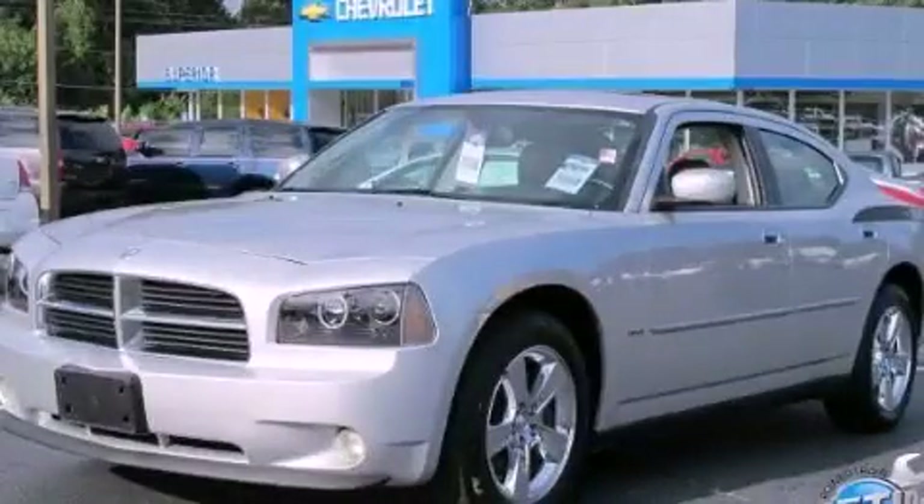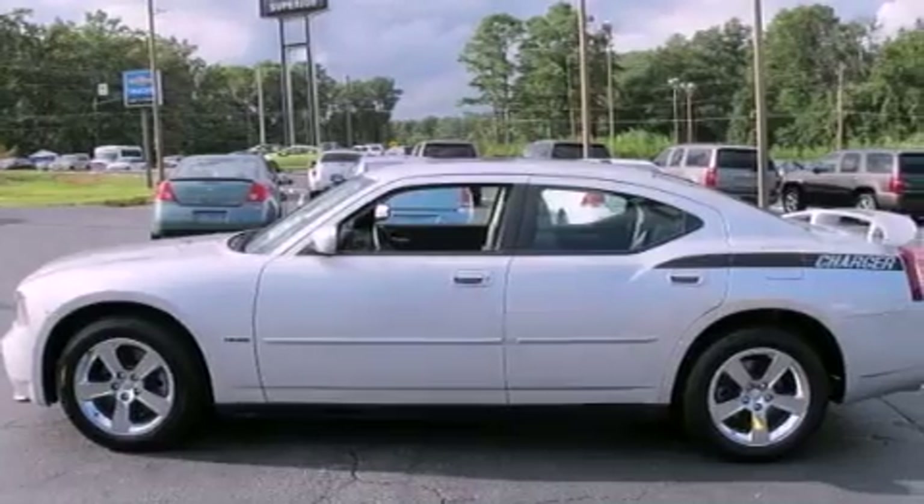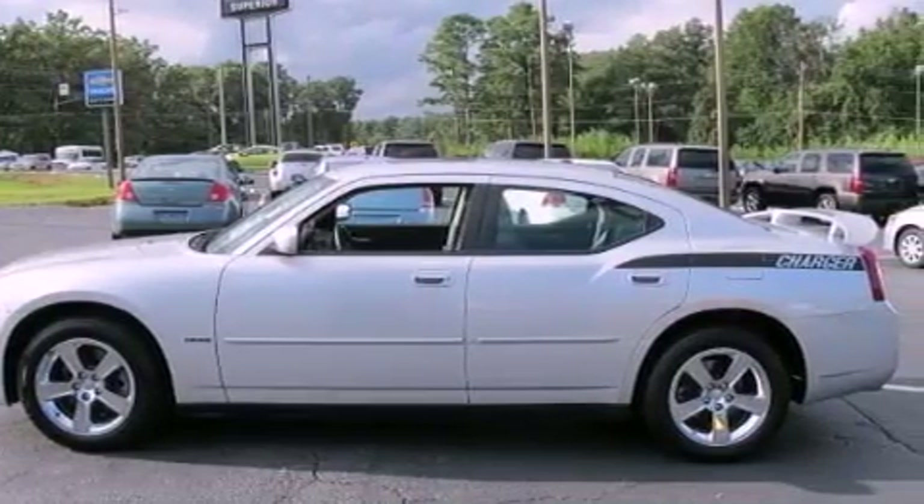This is a 2007 Dodge Charger. It features a 5.7-liter eight-cylinder engine and a five-speed automatic transmission.